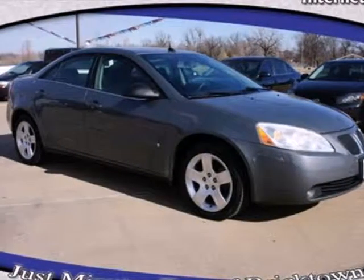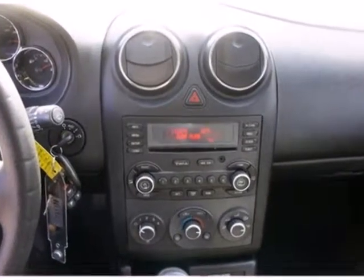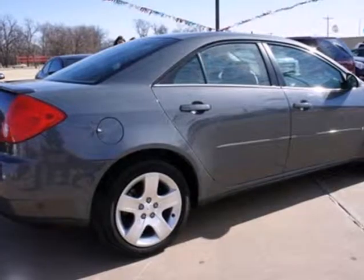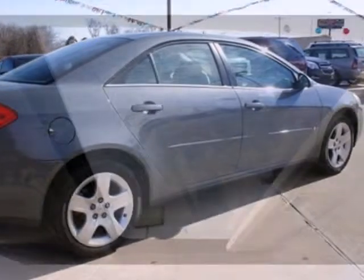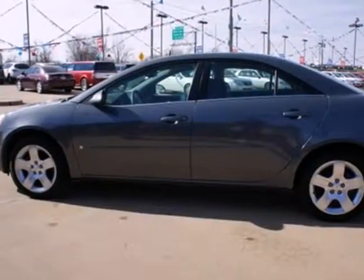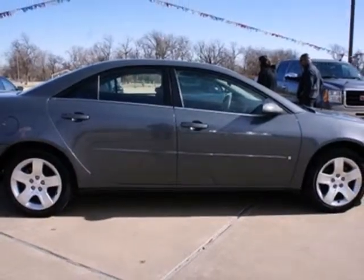Here's a 2008 Pontiac G6. It comes standard with cruise control, power exterior mirrors, a front center console with storage, remote power door locks, and a premium CD audio system. With so many standard features for your money, combined with its rock solid reliability, this G6 just can't be beat.